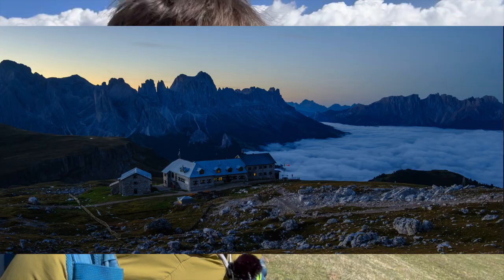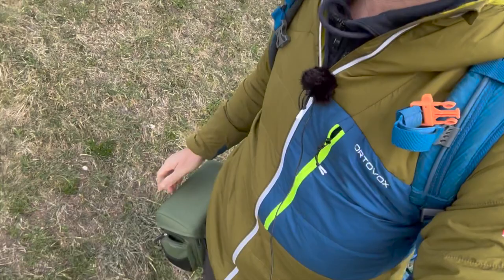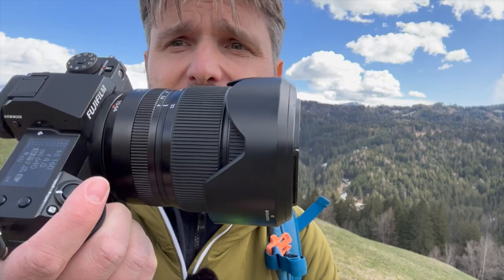Which camera do I go with? I need to travel light — it's a long hike — something that just fits here in my cozy pack very easily. What could it be? Yeah, that's it, that's all I need today: 100 megapixel medium format on my hip.